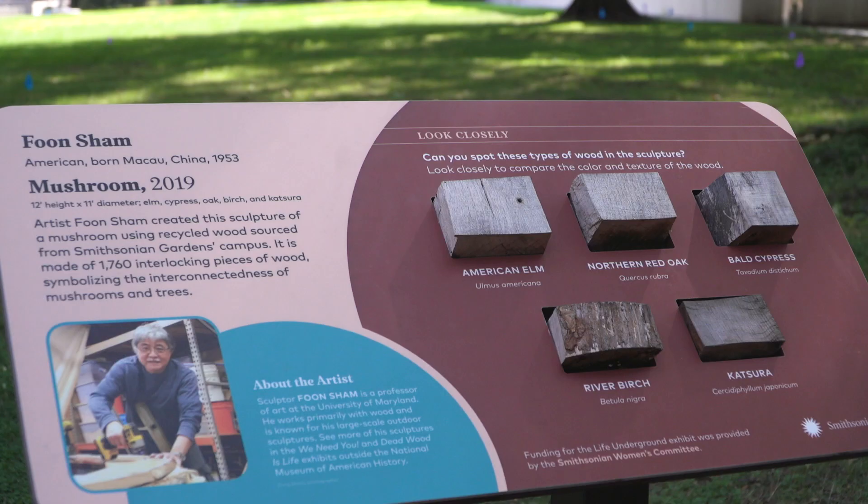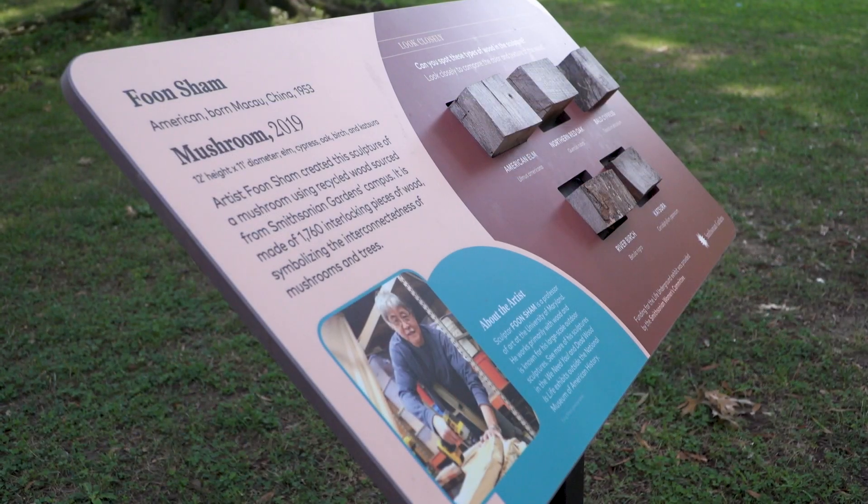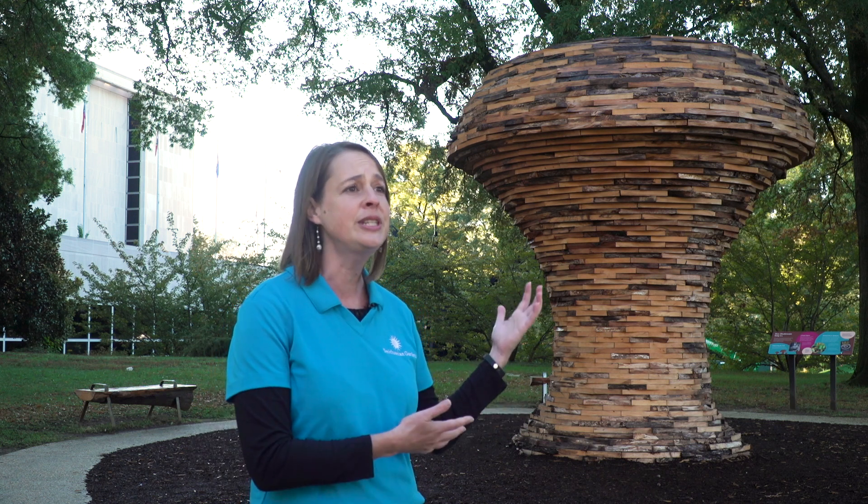This exhibit is one of the first that we began the design process for. We reached out at the beginning of our planning process to a local artist, Phun Chiam, who's a professor at the University of Maryland. He's a very energetic man, full of enthusiasm, and he was a joy to work with. When we initially reached out to him, we asked if we could commission him to design and build a unique sculpture for us, and the result is what you see here today.